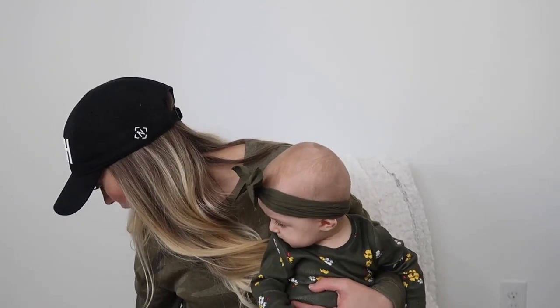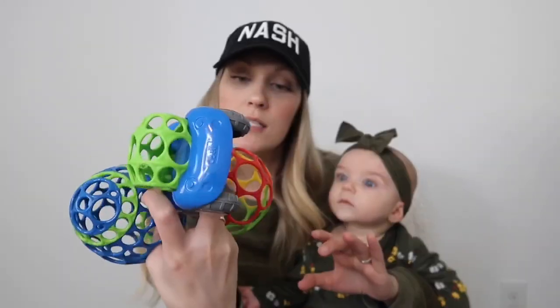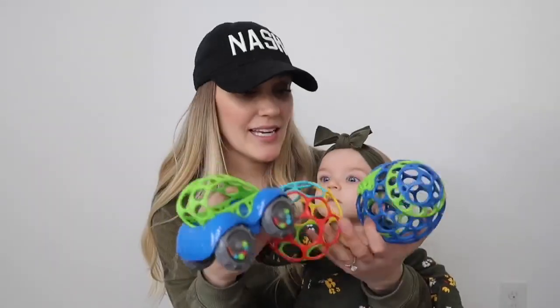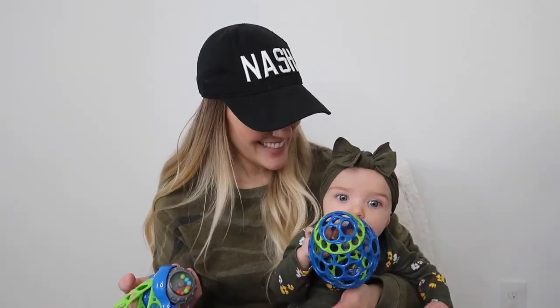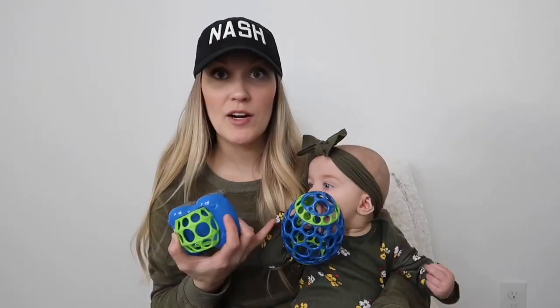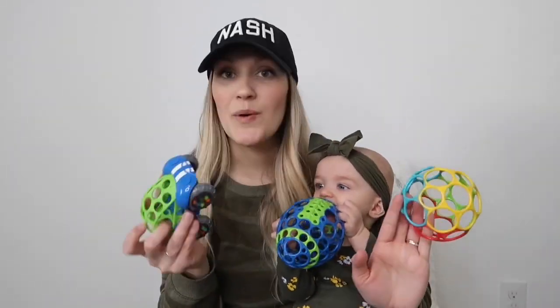The first things we're going to talk about are this brand — I think it's called O-ball. These were Brody's when he was little, and Addison likes them too. These are great for young babies because they can hold them due to the holes in the balls — they can actually pick them up when they are young. She is teething, she has two teeth, so she chews on everything. This little car is cool because it's got rattles in the wheels and it moves around.